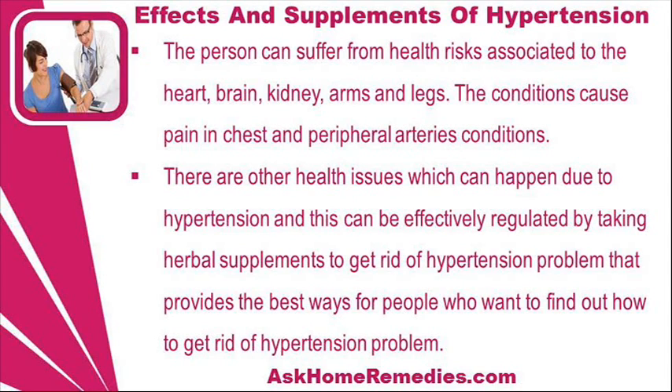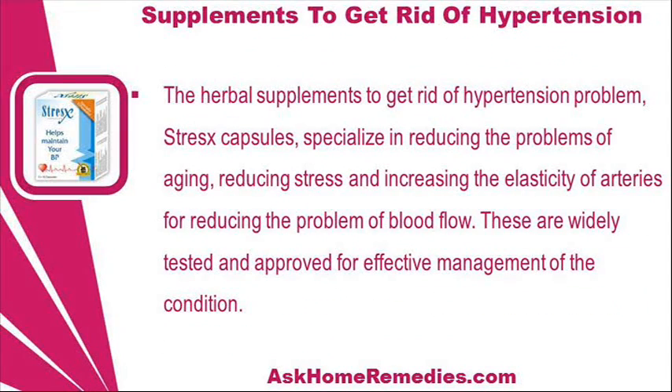There are other health issues which can happen due to hypertension, and these can be effectively regulated by taking herbal supplements. Stress Capsules specialize in reducing the problems of aging, reducing stress and increasing the elasticity of arteries to reduce problems with blood flow. These are widely tested and approved for effective management of the condition.